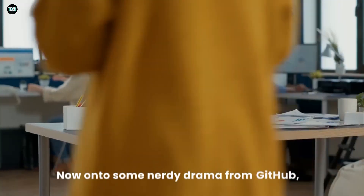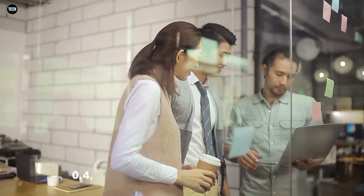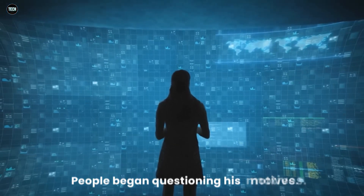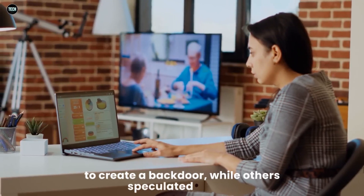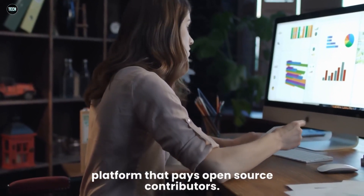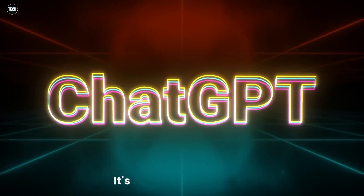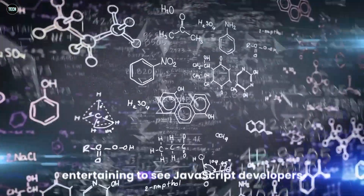On to some nerdy drama from GitHub: a well-known open-source contributor tried to add support for Node Digest 0.4, an old version hardly anyone uses anymore. This got over 200 downvotes and no upvotes at all. People began questioning his motives — some thought he might be a Chinese spy trying to create a backdoor, while others speculated he was just doing it for money from Tidelift, a platform that pays open-source contributors. The author denied these conspiracy theories, and he's actually contributed a lot to the JavaScript community over the years.